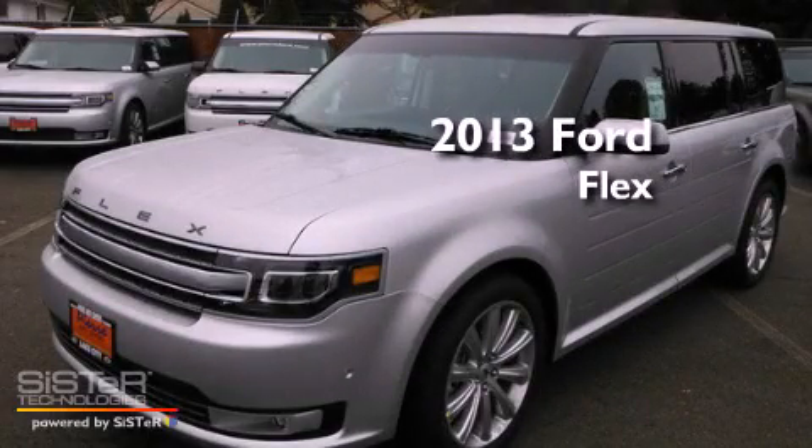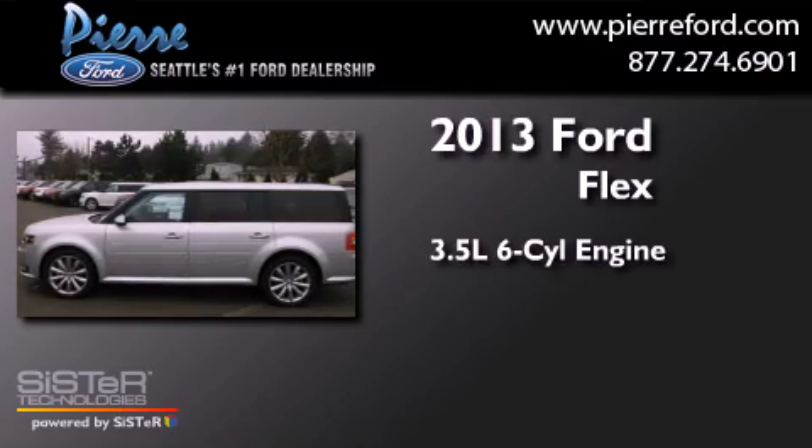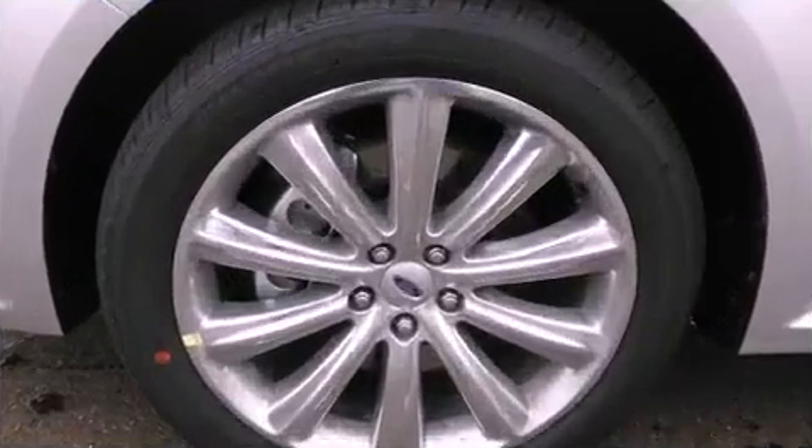This is a brand new 2013 Ford Flex. It has a 3.5-liter, six-cylinder engine, a six-speed automatic transmission, and the added safety and control of four-wheel drive.